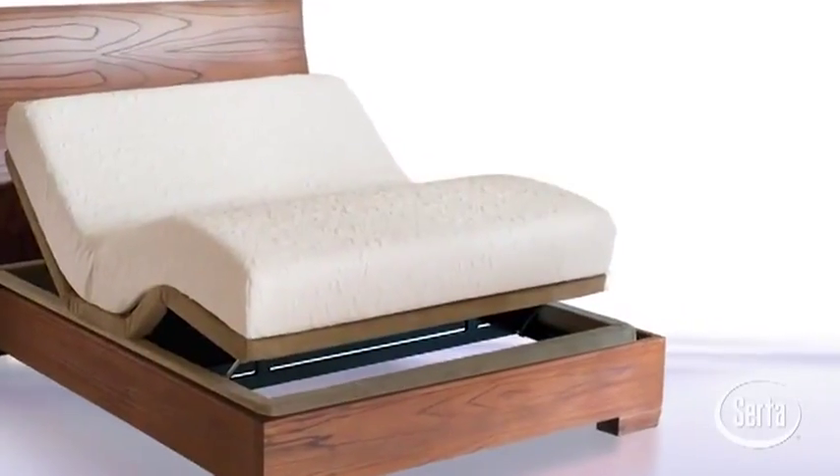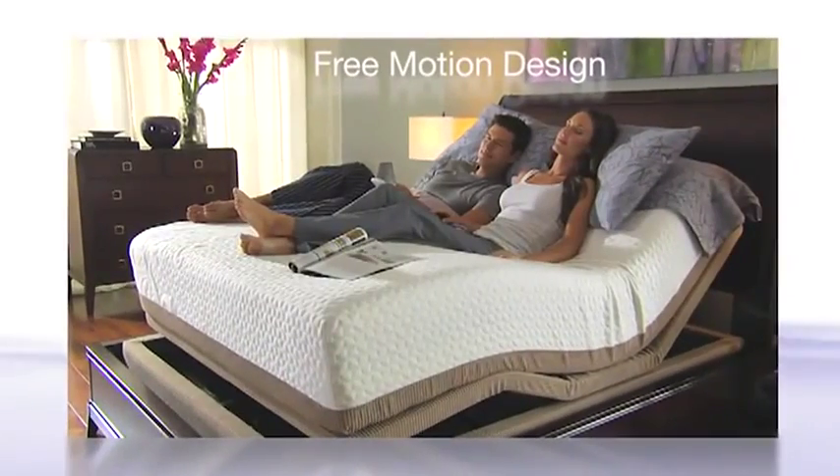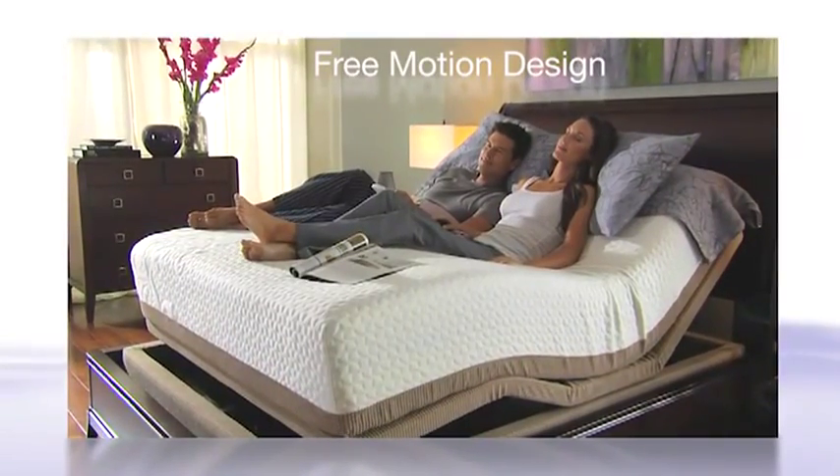The Serta Zip Fit Attachment System allows your mattress to seamlessly attach to the base with no unsightly bar. It also makes it easier to change the linens on your mattress.